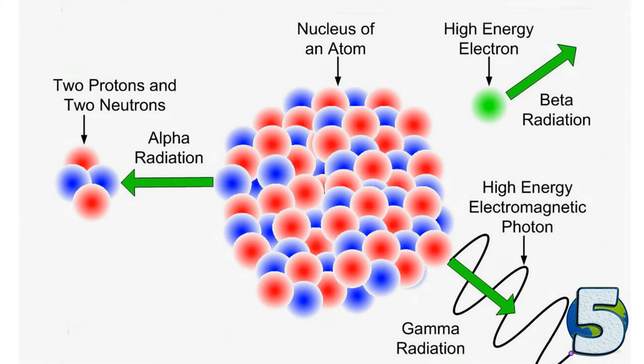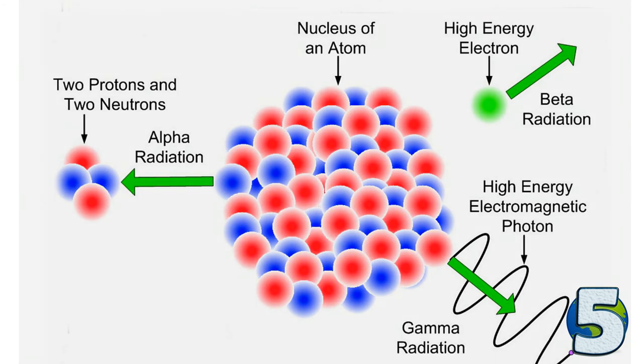Potassium-argon dating is used to date rocks because potassium is a common element present in most materials. For organic remains, the famous carbon dating method is used. This method is based on the fact that the isotope carbon-14 is constantly being created in the atmosphere by the interaction of cosmic rays with atmospheric nitrogen. The resulting radiocarbon combines with atmospheric oxygen to form radioactive carbon dioxide, which is then incorporated into plants by photosynthesis. Animals acquire it by eating the plants, but when the animal or plant dies, it stops exchanging carbon with its environment. From that point onwards, the amount of radiocarbon it contains begins to decrease as it undergoes radioactive decay. Measuring the amount of carbon-14 provides information that can be used to calculate when the animal or plant died.